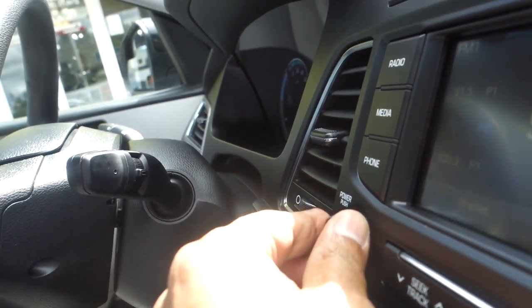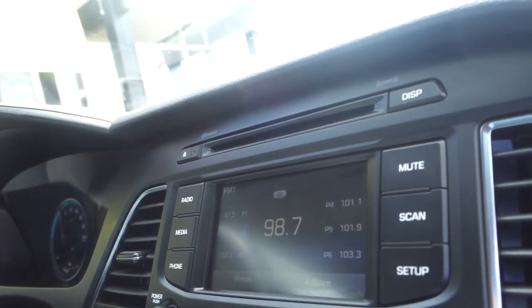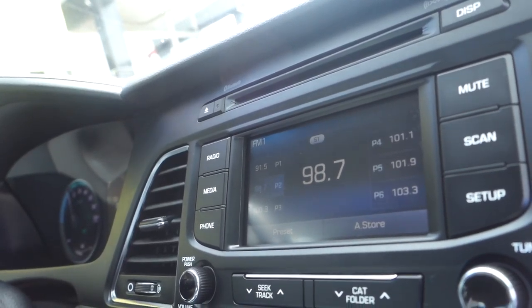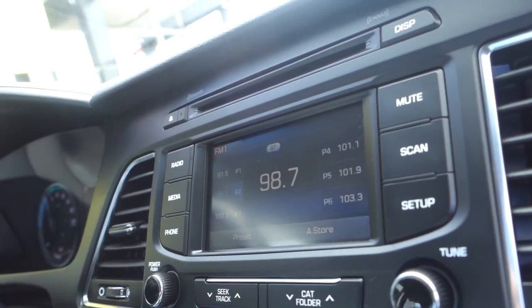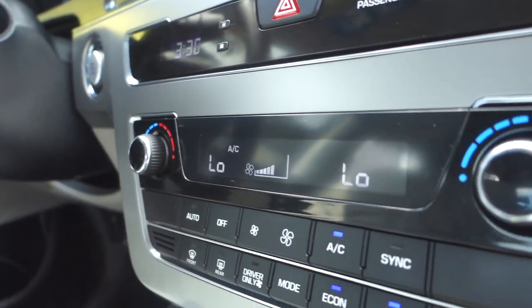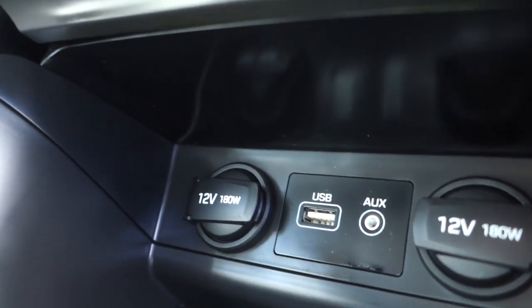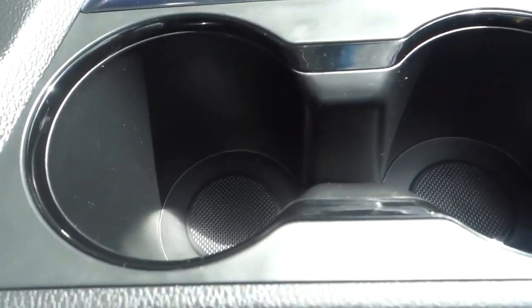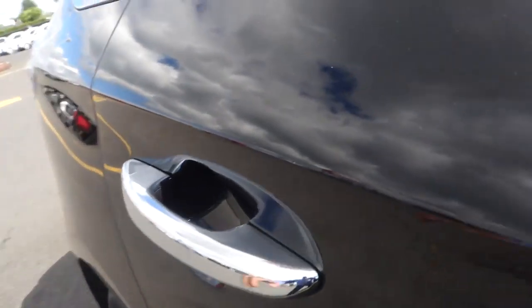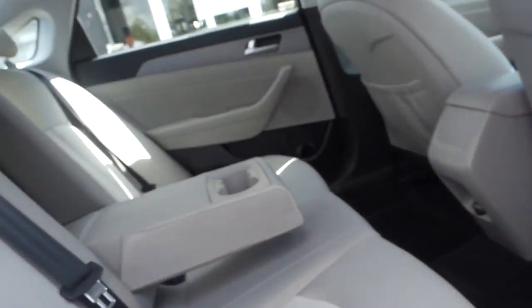You have a glove compartment with your manual, an AM/FM radio, dual temperature control with air conditioning. Down below there are two 12-volt plug-ins for your cell phone, a USB and auxiliary for your radio. It is an automatic with two cup holders.